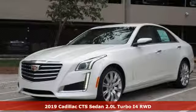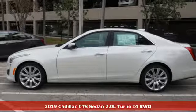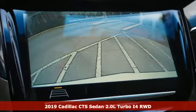Here's a new 2019 Cadillac CTS Sedan. Cadillac is driving the world forward. It comes with great features you'll love.